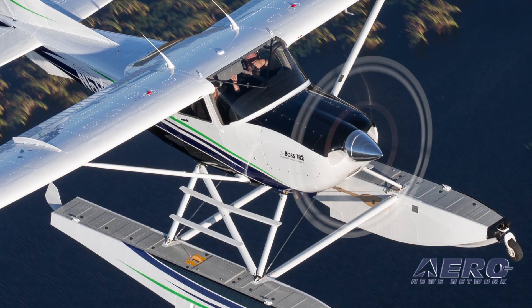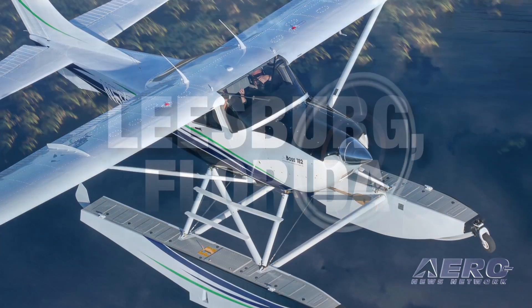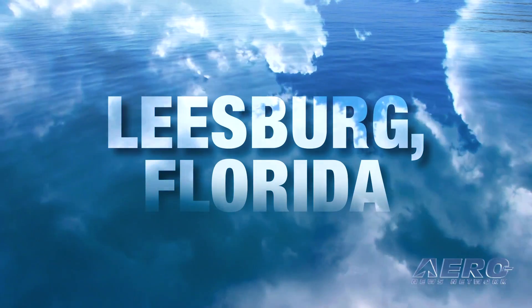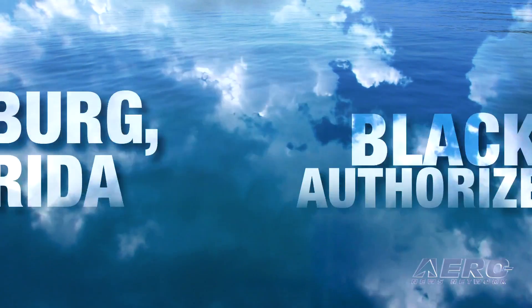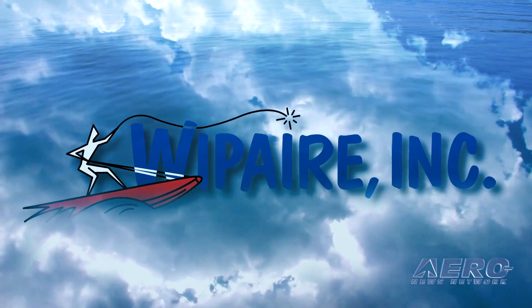Be sure to keep an eye to the skies for this airplane in the daily showcase flybys as well. Additionally, Whip Air is proud to announce that our Leesburg, Florida Service Center has been named a Blackhawk authorized dealer and installation center for Blackhawk engine upgrades.